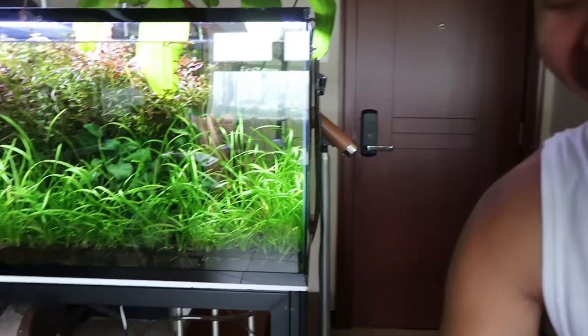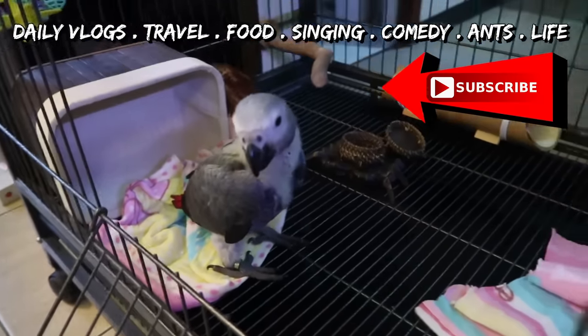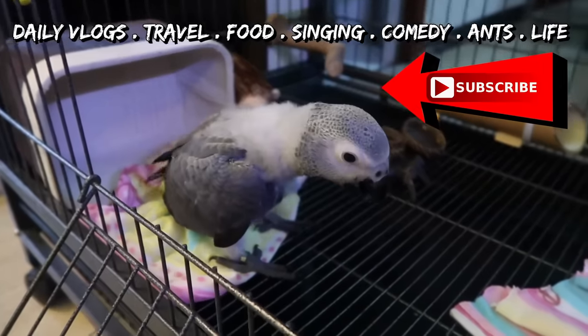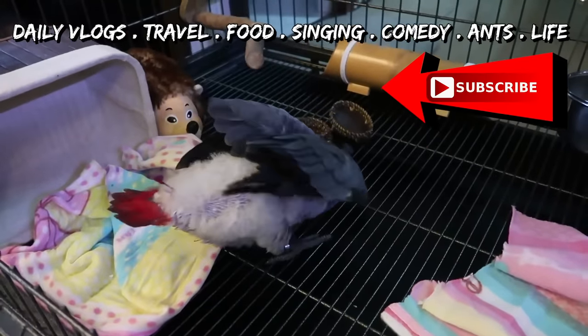Oh boy squad, another day! It's afternoon, and you won't believe what the parrot is doing. This is her first full day in the cage. I don't want to scare her, but check it out!